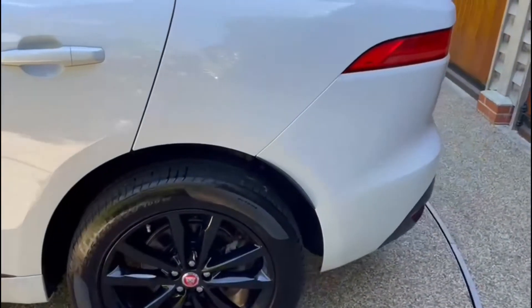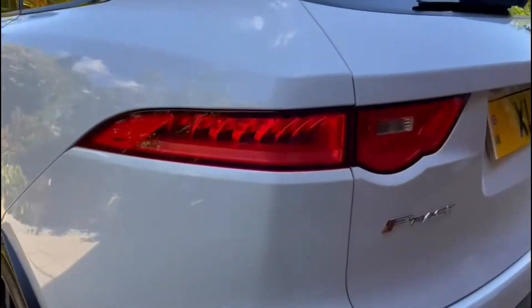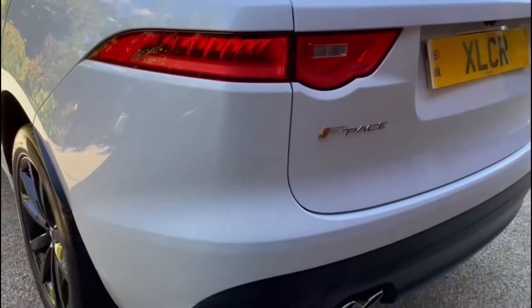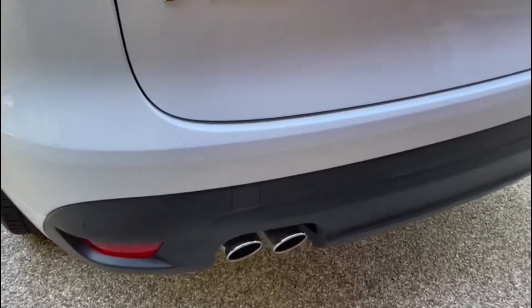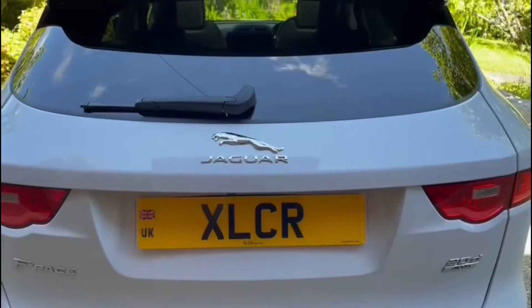Moving on to the back, we have slight arch extensions there. We have these great looking rear lights, twin exhausts down there, and a Jaguar logo.